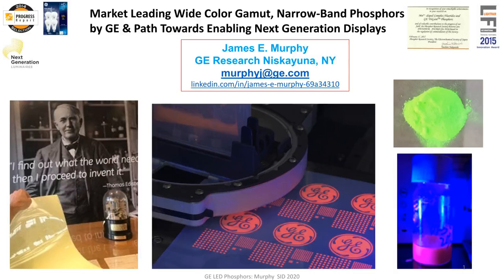A lot of you might be familiar with GE's KSF phosphor, also known as PFS — they both mean the same thing. That phosphor has been commercialized and it's doing quite well. I'll give you an update on that. It's won a lot of awards, some of which I'm showing here. It's also doing well in the lighting industry, but today I will be focused on displays. The remainder of the talk covers where we're going in the future and what we will be commercializing in the near term.